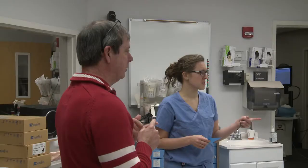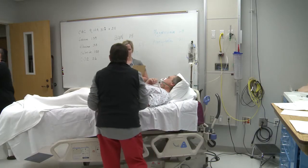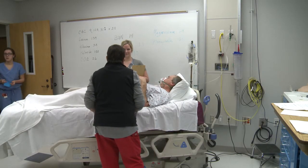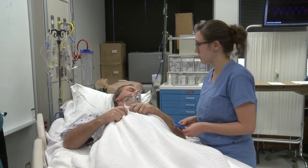This guy isn't a real patient and Ashley Lee isn't a real doctor, just yet anyway. They're both part of a practice session for Ashley as she learns to diagnose and treat patients. She's a fourth year medical student at UofL.